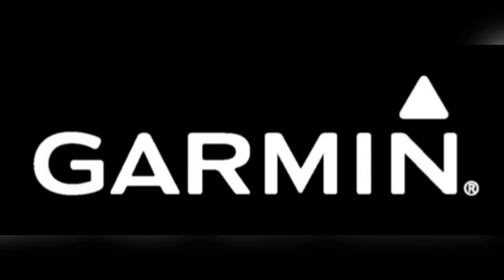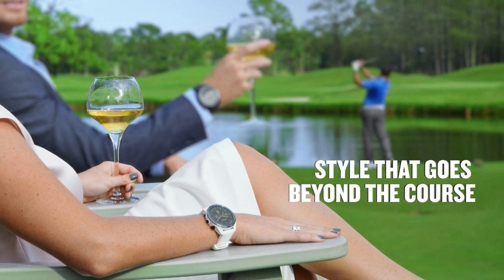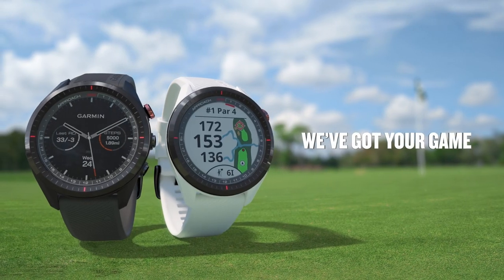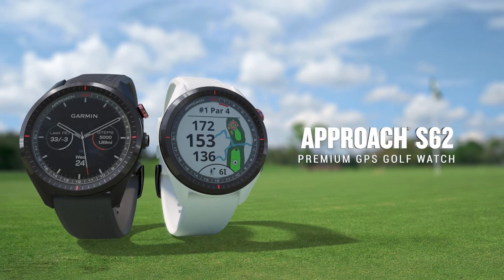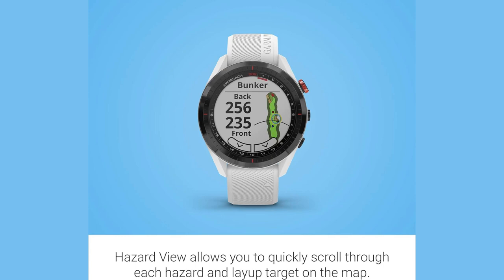With the hazard view feature, just one tap and you're scrolling through all the obstacles. No more guesswork, just pure strategy. And get this — the play-like distance takes elevation changes into account, so your club selection is spot on every time.